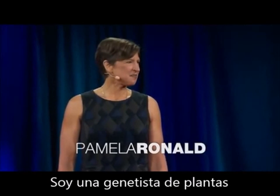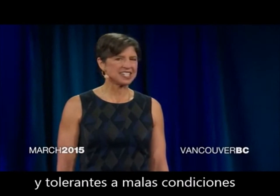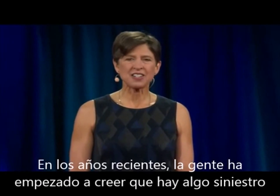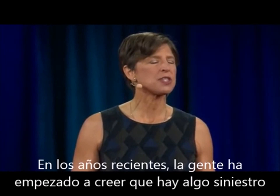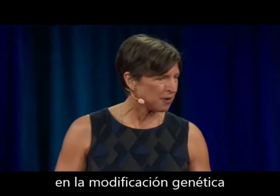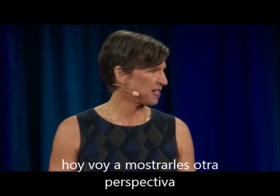I'm a plant geneticist. I study genes that make plants resistant to disease and tolerant to stress. In recent years, millions of people around the world have come to believe that there's something sinister about genetic modification. Today, I'm going to provide a different perspective.